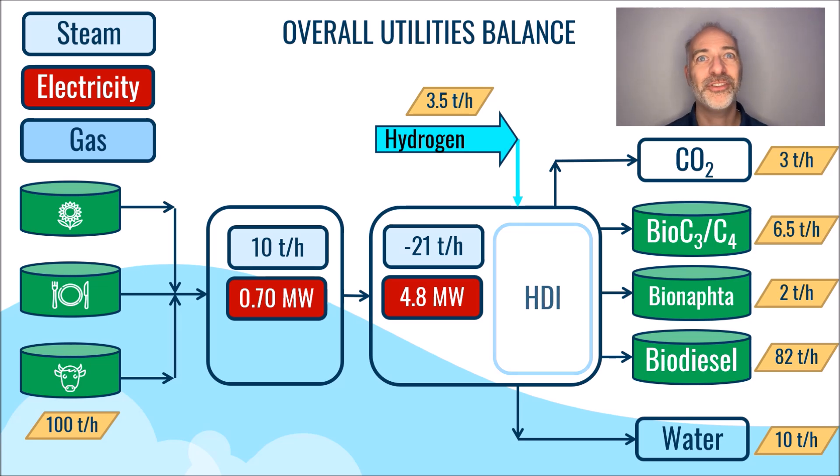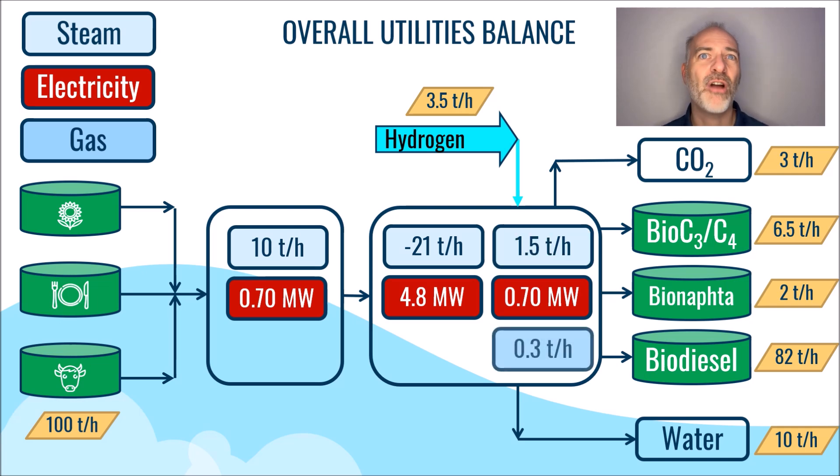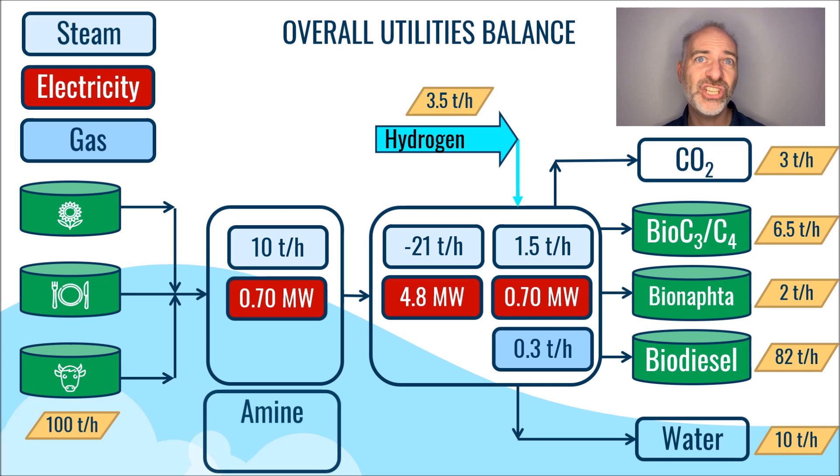Similar deductions can be made for the HDI stage, which results in an electricity consumption of roughly 700 kilowatts, a steam consumption of 1.5 tons per hour in the stripper, and a gas consumption of approximately 0.3 tons per hour. It is also crucial to take into account the amine unit. The recycled gas from the HDT stage is washed with an amine, and this amine must be regenerated using steam. The estimated steam consumption for this process is 10 tons per hour.